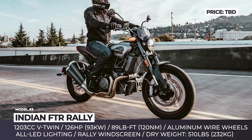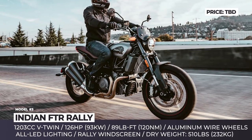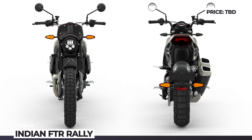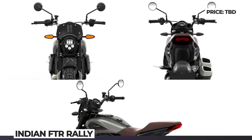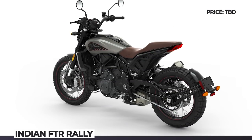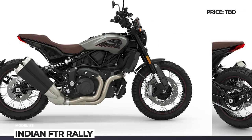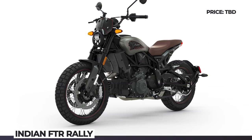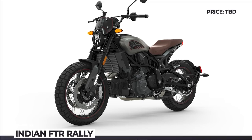The rest of the components list is shared with the FTR 1200 predecessor. The bike keeps the 123 hp engine with 1203cc displacement, while the suspension is still represented by a non-adjustable 43mm inverted cartridge fork and a shock that is adjustable for spring preload and rebound damping.